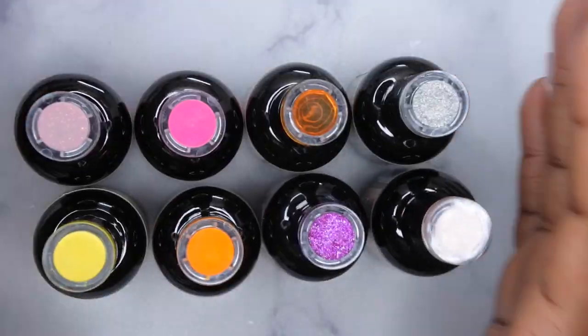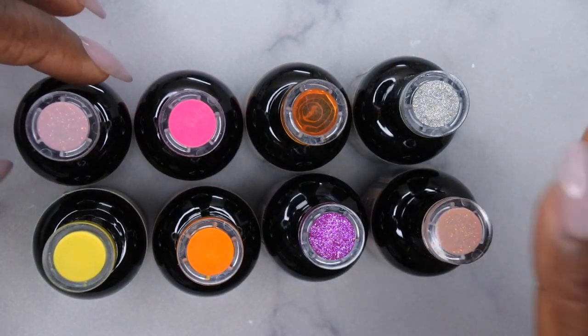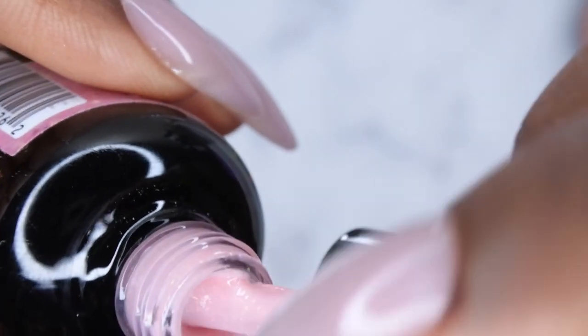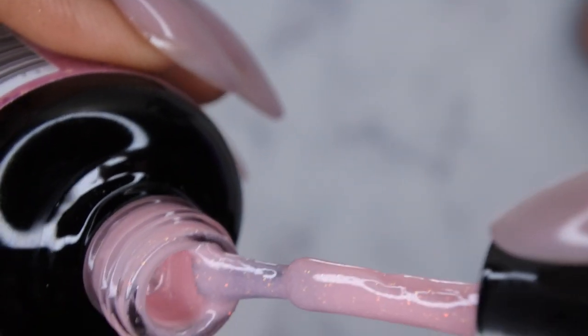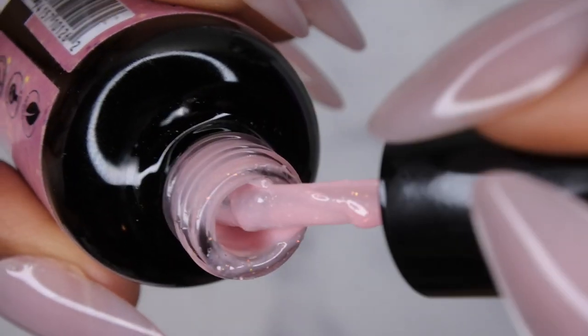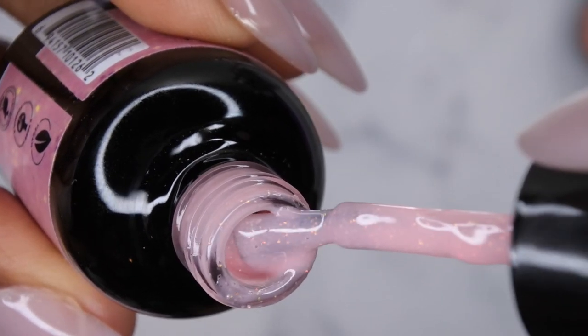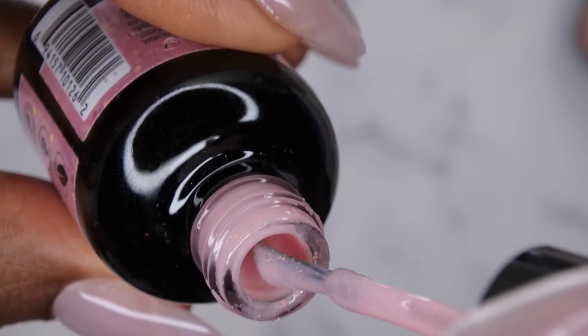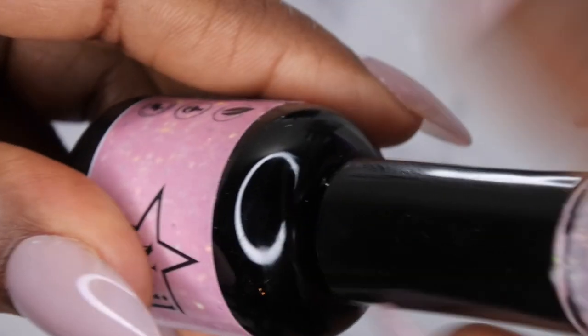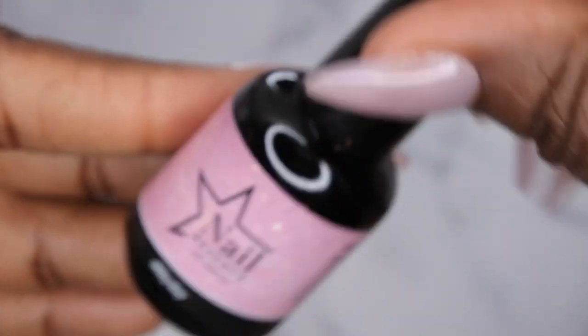These are all the colors they sent me. The first color is Milky Way — oh, this is really pretty. It's like a light pink that has some fine glitters in it. They look iridescent, not really hollow, but more iridescent, kind of like rose gold or golden glitters. Really, really pretty. I thought this would be nice for just a really basic everyday nude set.